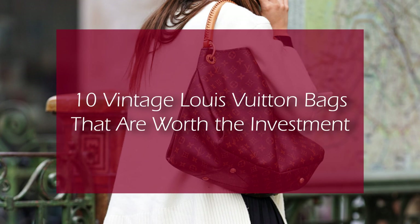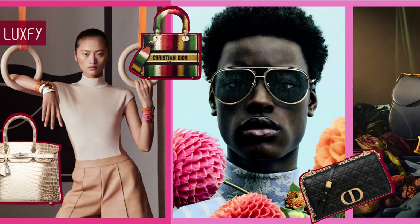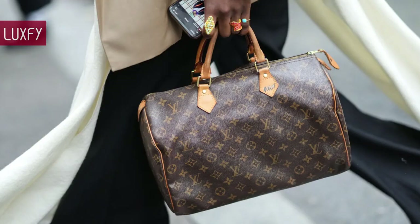Welcome to Luxify, where we talk about fashion, luxury, and basically all the best things life has to offer. Welcome to our video listing 10 Vintage Louis Vuitton Bags That Are Worth The Investment.